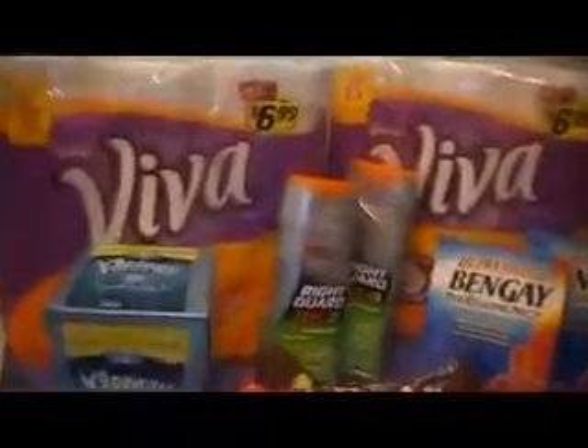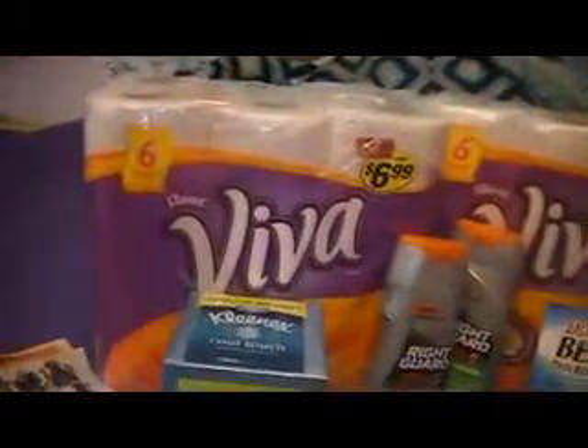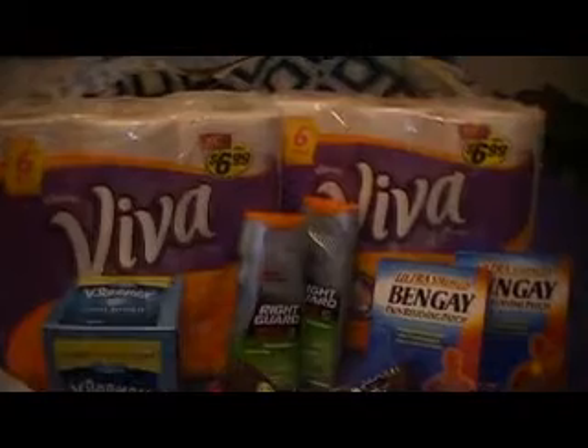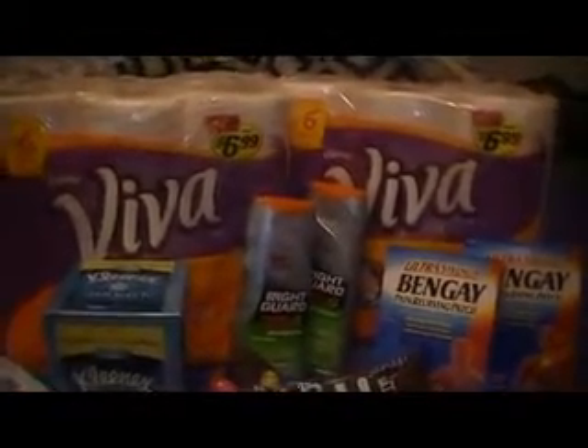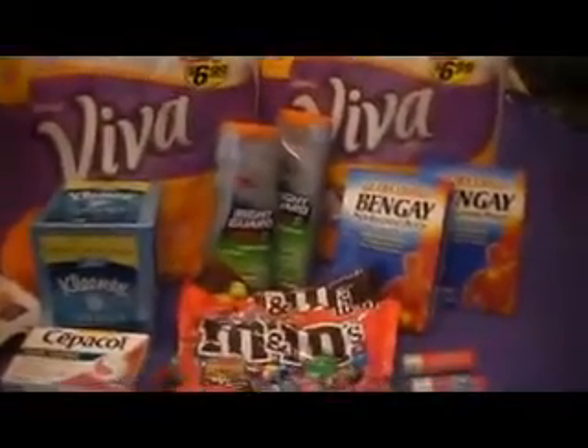They have their Viva paper towels on sale for $6.99 a pack, but this week with the in-ad coupon, when they scan it you get it for $5.99. I also had two $2 off Viva paper towel coupons that came in the paper about two to three weeks ago.